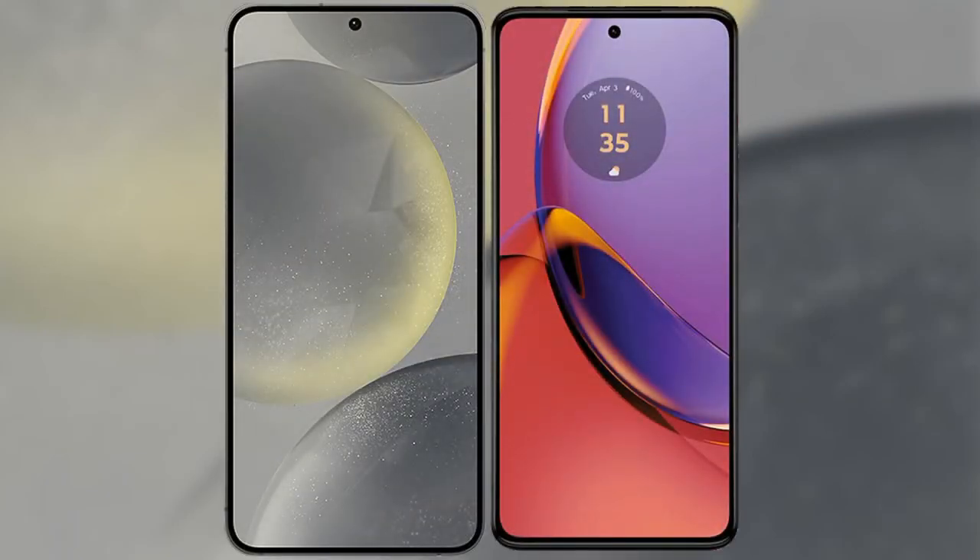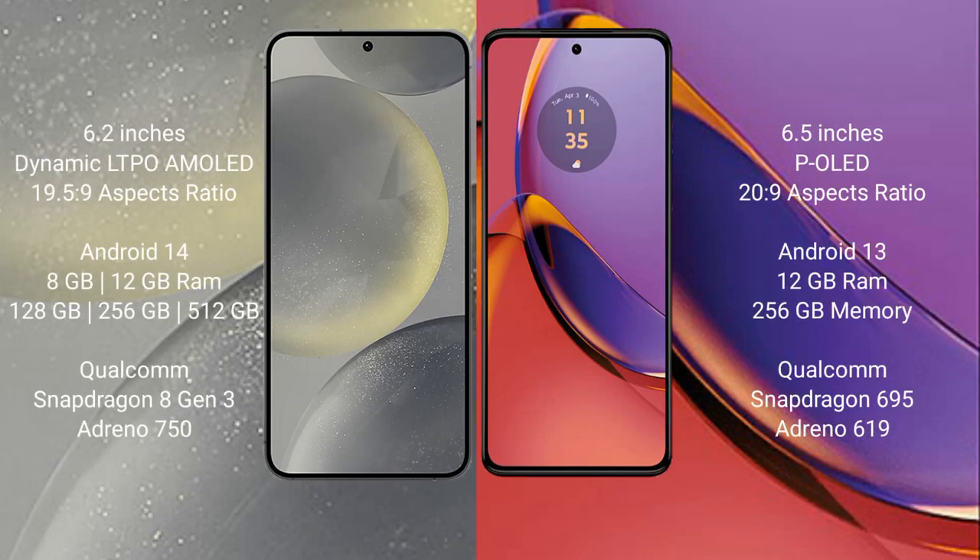I will compare the new Samsung Galaxy S24 with Motorola Moto G84. Samsung Galaxy S24 comes with a 6.2 inches Dynamic LTPO AMOLED display and aspect ratio 19.5:9. Motorola Moto G84 comes with a 6.5 inches P-OLED display and aspect ratio 20:9.